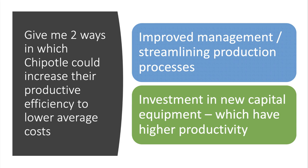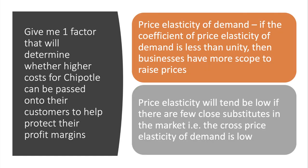Two ways in which Chipotle could increase their productive efficiency to reduce average costs — otherwise known as cost per unit: one could be through better management, particularly if they can streamline the production process, as businesses such as McDonald's are famously very well equipped to do. A second approach could be to invest in capital — new machinery and new technology, plant and equipment — which could, once workers are trained properly, lead to higher productivity. An increase in productivity, all other factors remaining the same, brings down the unit cost.